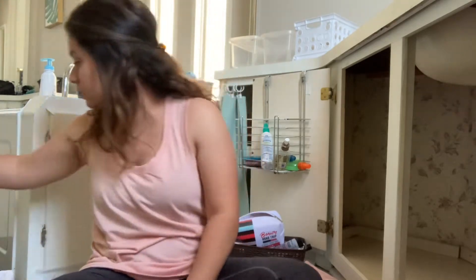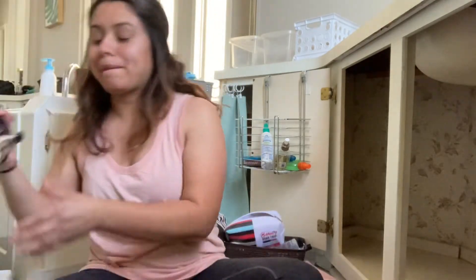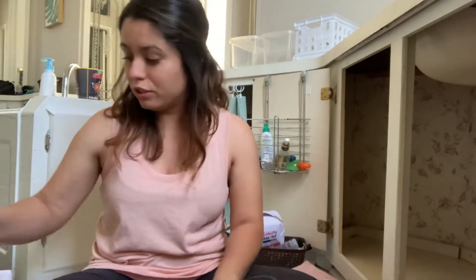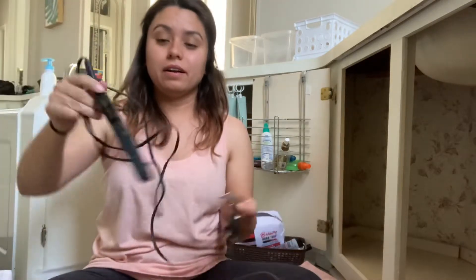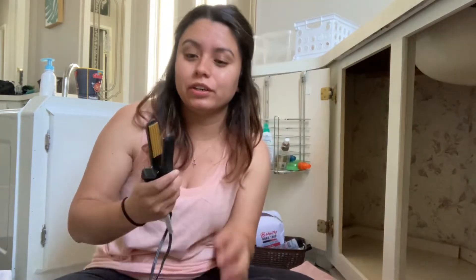This curling wand, I haven't used it in forever, so I'm going to get rid of this. I have another curling wand which I don't think I ever used either. And actually, if I ever curl my hair, I just use my straightener to do that. I have a small little crimper — I don't think I have ever used it — so I'm going to get rid of this too.